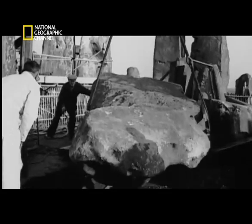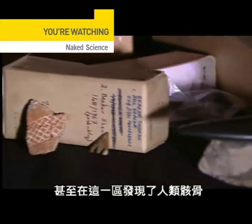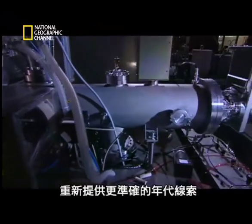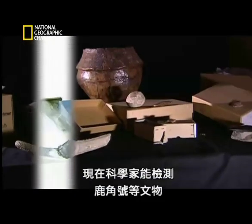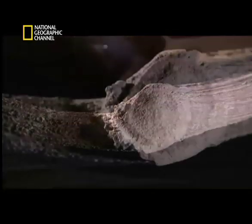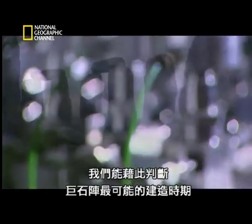Deep under the stones, early archaeologists found antler horns, pottery, and even human remains in the area. Modern radiocarbon dating offers new and more accurate dates to work with, superseding less reliable tests of the past. Scientists can now test artifacts like this antler horn to tell exactly how old it is, and because it was buried directly underneath the stones, it tells us the most likely date when Stonehenge was built.